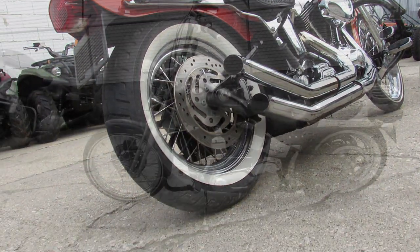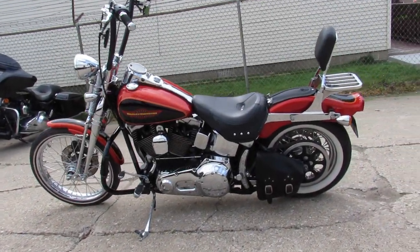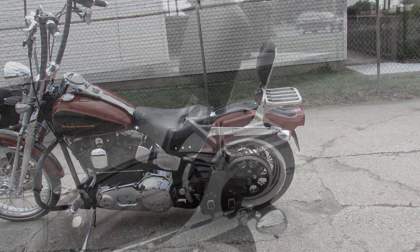2005 Springer. Just over 25,000 miles. Give us a call, we'll get it done. 810-648-9500.